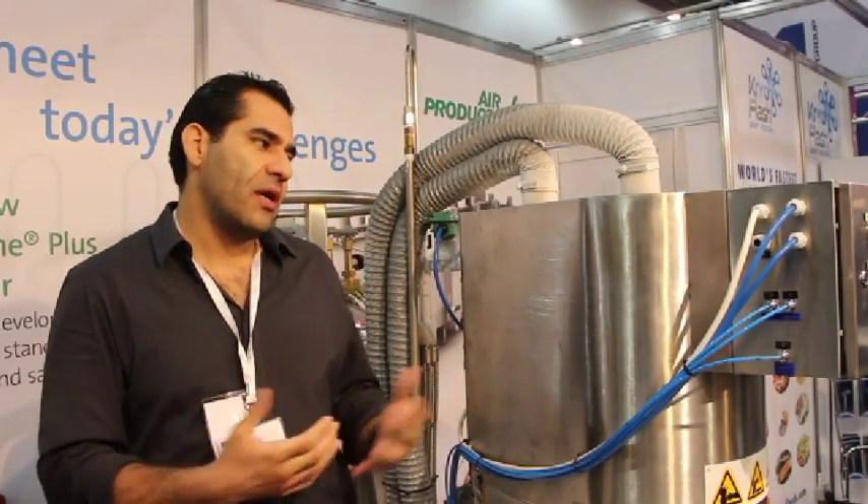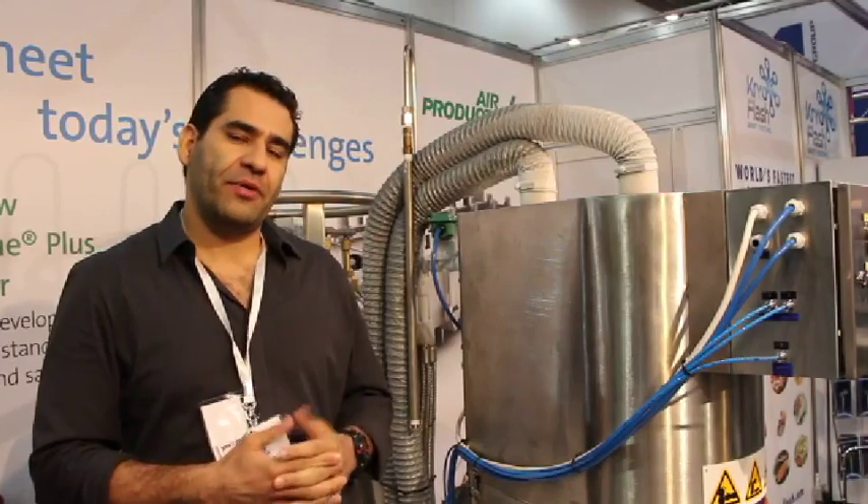We are very happy about the revolution that we are presenting here at the show. Our stand number is S2110. We are with Air Products Company — they are our technical partner for all the liquid nitrogen supply.